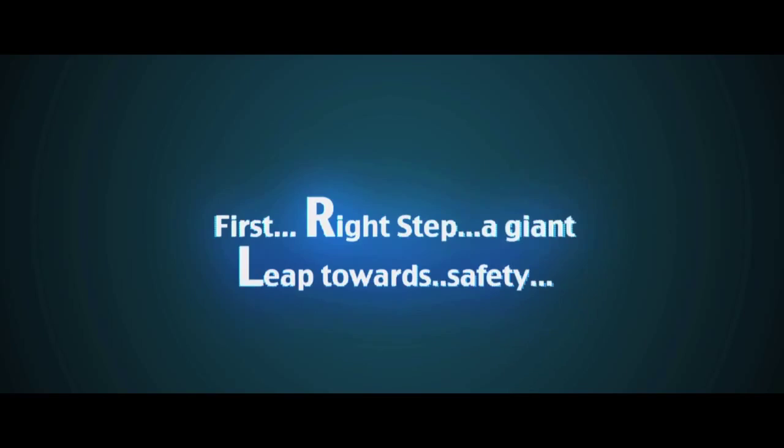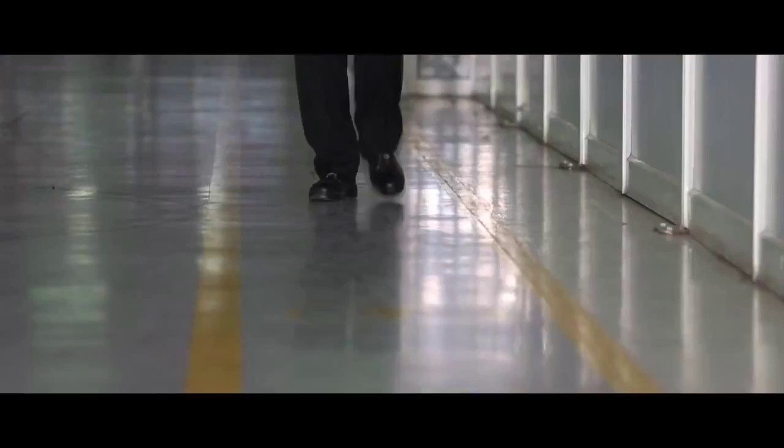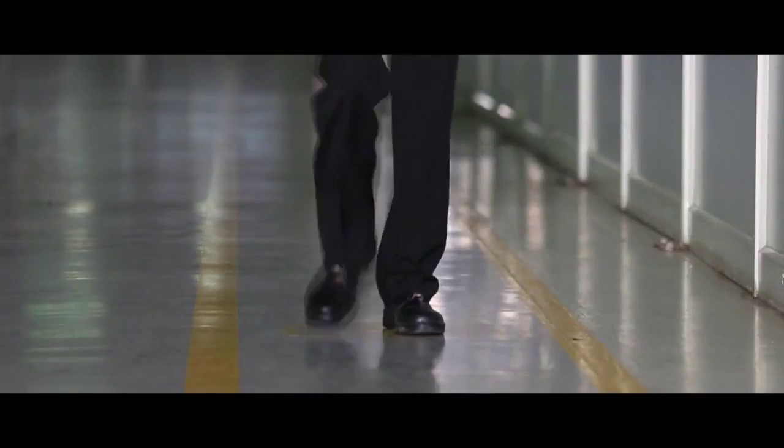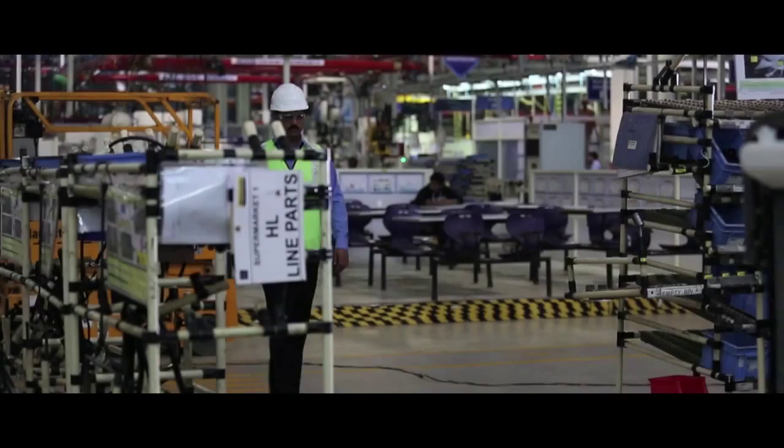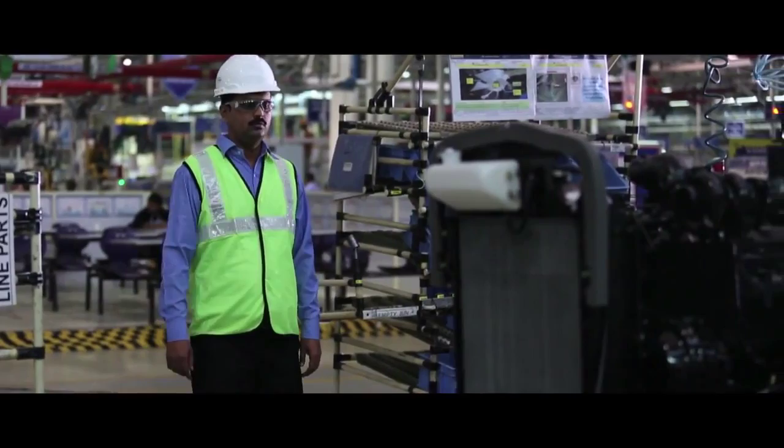At the shop floor, the visitor should walk inside the designated yellow pathway. He should be alert and careful while roaming there. He should maintain a proper distance from the machinery and should not in any case try to touch any machine or its parts.